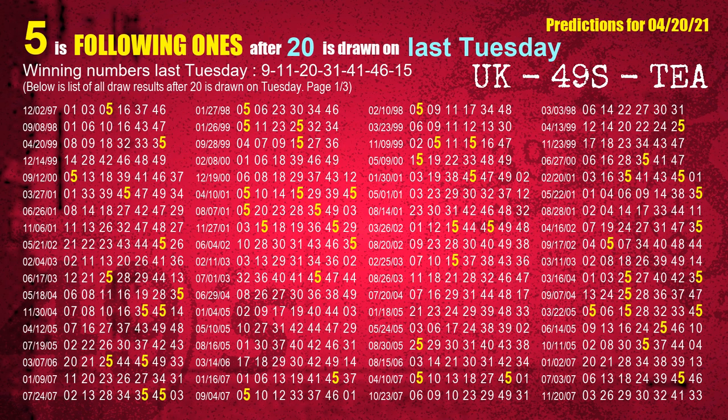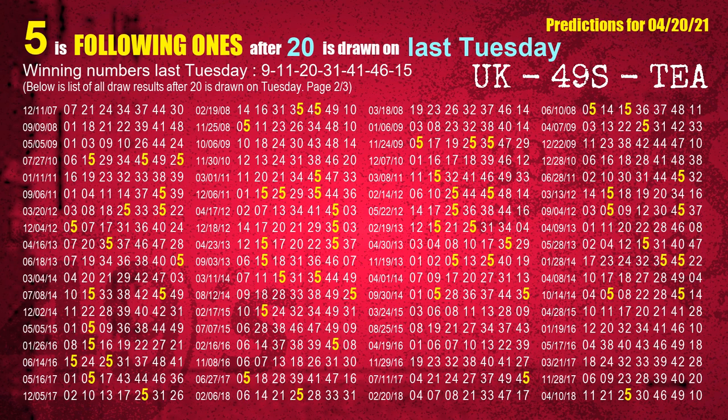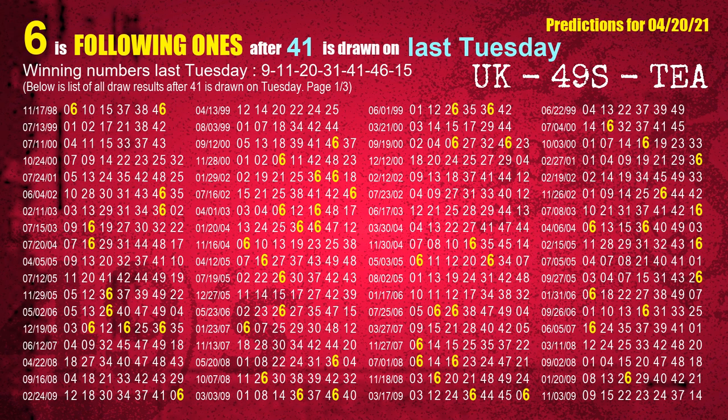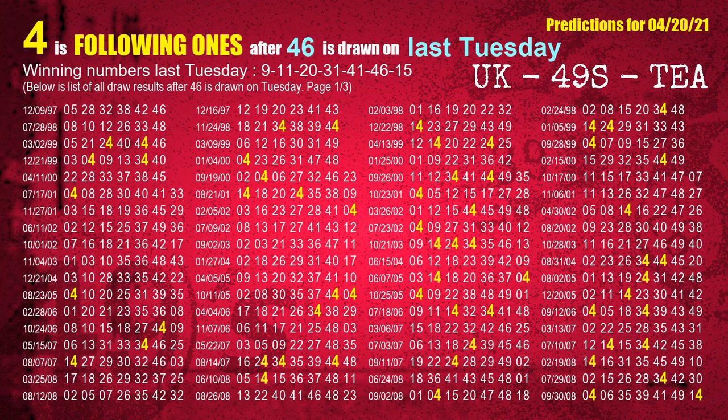The third winning number last Tuesday is 20. The most frequently following units digit is 5. The fourth winning number last Tuesday is 31. The most frequently following units digit is 5. The fifth winning number last Tuesday is 41. The most frequently following units digit is 6. The sixth winning number last Tuesday is 46. The most frequently following units digit is 4 when 46 is the winning number on last Tuesday.